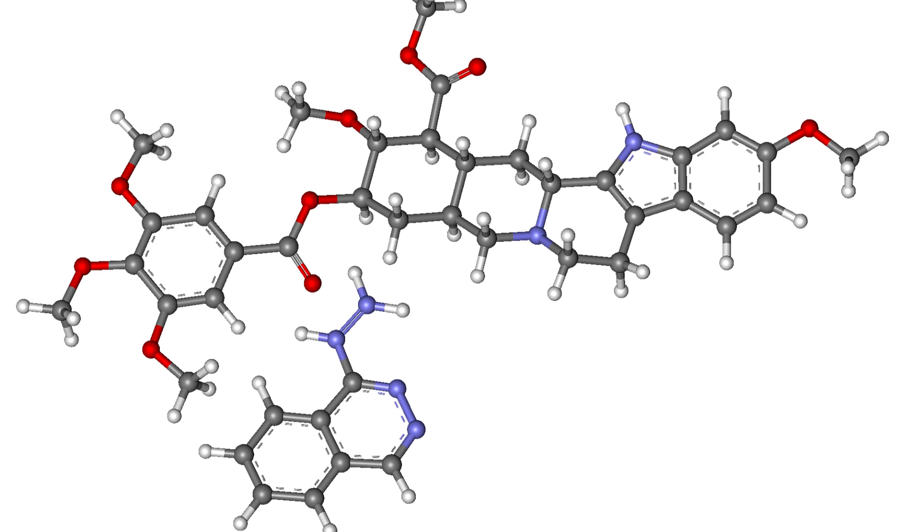Molecular chemistry involves the study of the properties, structure, and behavior of molecules, including their interactions with other molecules and the environment. Molecular chemistry is critical to many areas of science, including biochemistry, pharmacology, and materials science.